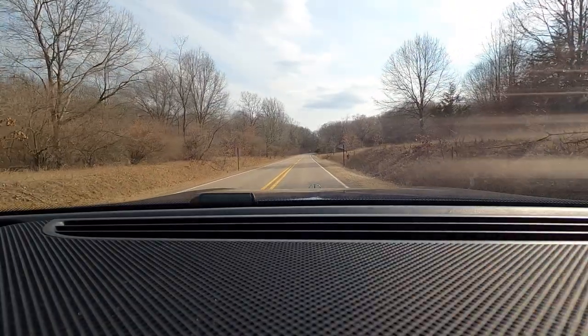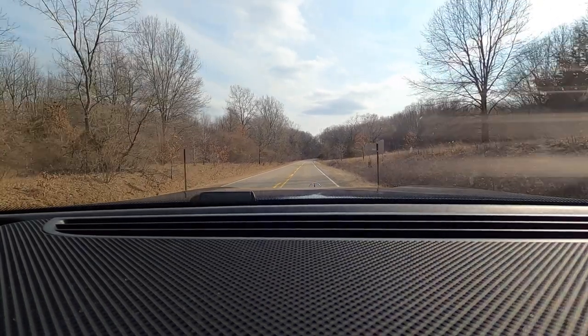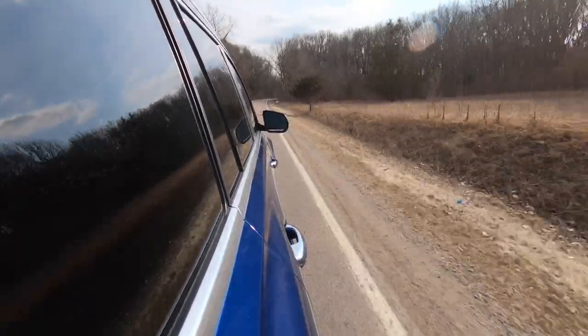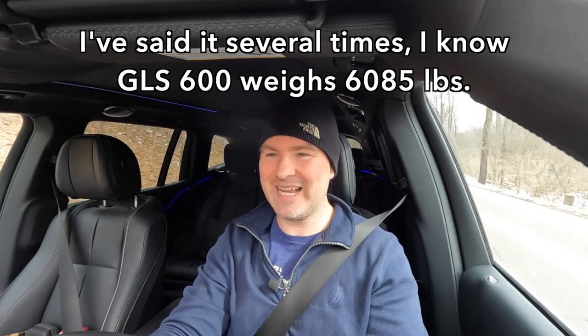Time to see how well this GLS 600 can accelerate. 600 doesn't mean six liters — it just means a lot of power, and we've got 550 horsepower from this twin-turbocharged V8. Coming to a complete stop and putting on some brake torque — let's go. The shifts are fast, we are hustling. I was actually pretty surprised with how aggressive those shifts were; they really snapped into the next gear — not an abundance of smoothness, more like a performance car. Mercedes claims zero to 60 in 4.8 seconds. This weighs more than three tons and you can get zero to 60 in under five seconds. Just insane.